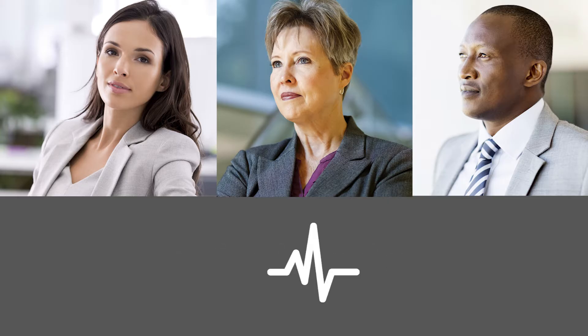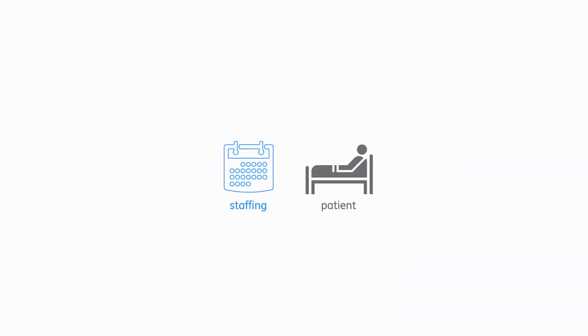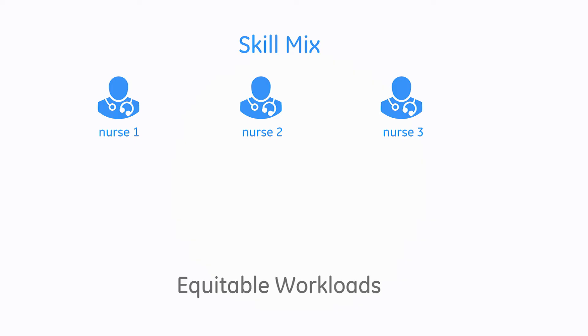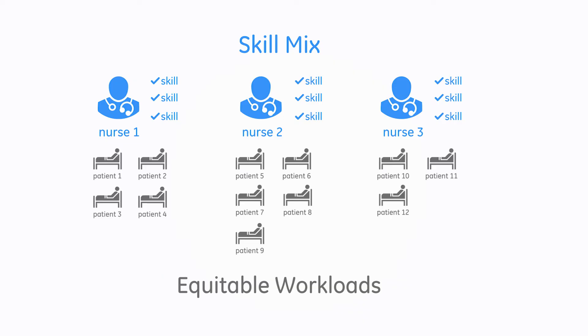Recognizing that their workforce drives clinical, financial, and operational outcomes, they're collaborating to develop a workforce management strategy that supports their corporate goals. It's no surprise that Joan, the CNO, is focused on clinical outcomes. She knows there's a link between how staffing is done and the patient experience, and she wants a staffing strategy that makes that connection. Her biggest priorities are managing the clinical skill mix and ensuring equitable workloads. Her goal is to match nurses with patients in a way that optimizes care.